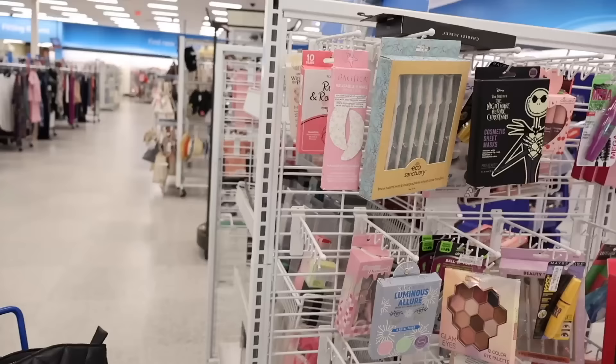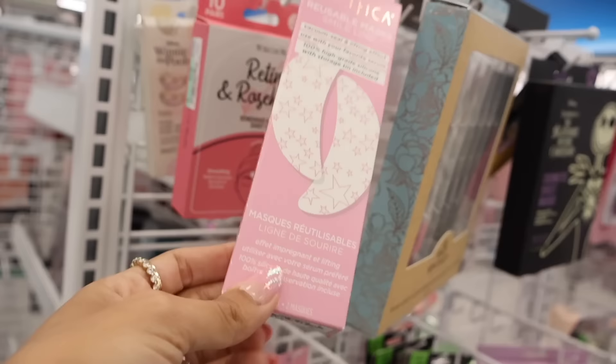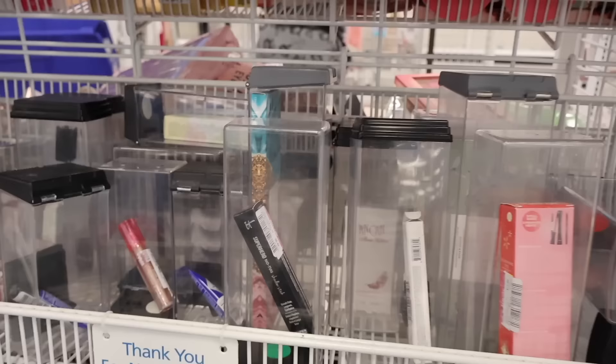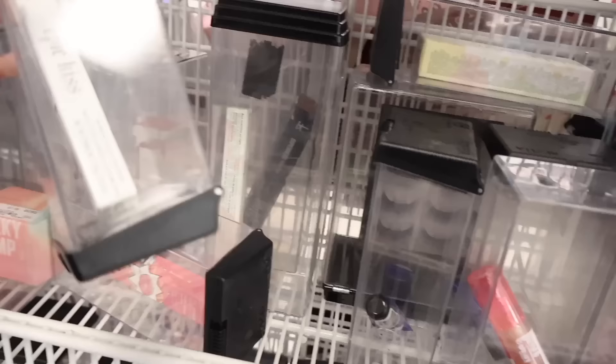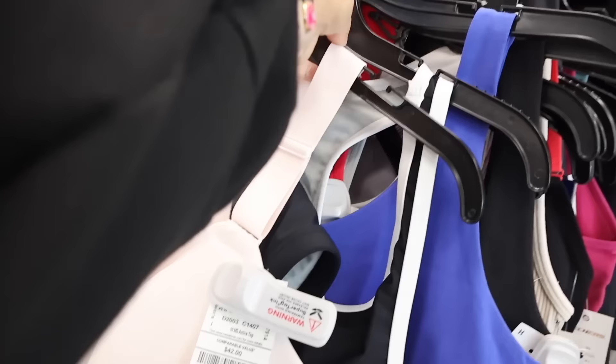Moving on to skincare and makeup. I can't believe they have Pacifica's reusable mask smile line for only $5 - really cool random find. In the makeup section I've been scoring lately. IT Cosmetics mascaras are on sale for $8. These lip glosses are only $3, one got marked down to $2. The cheeky stamps are $8, and there are lashes that got marked down too.